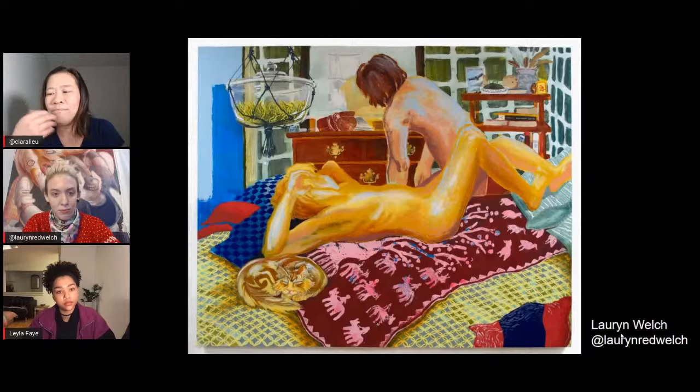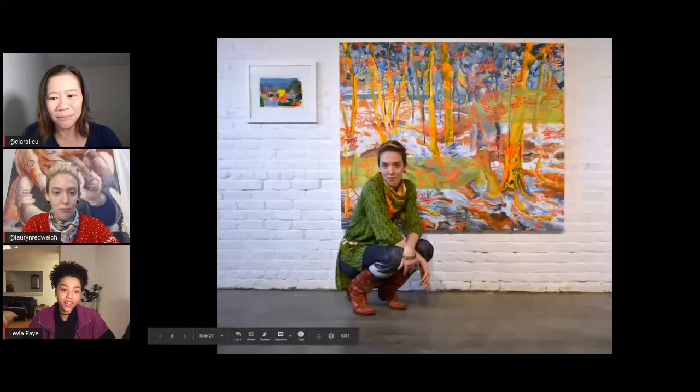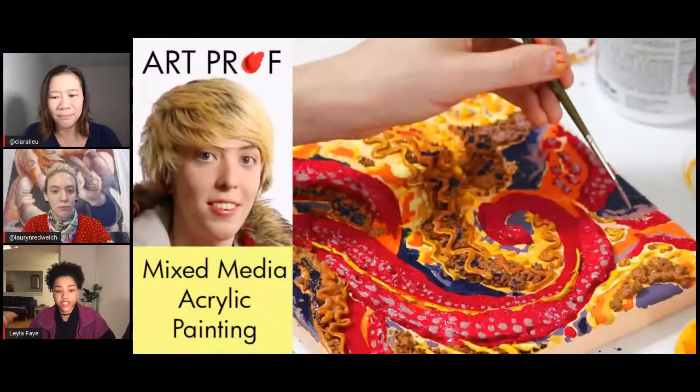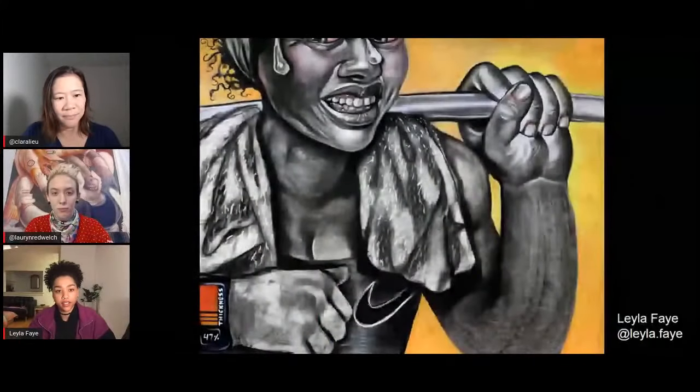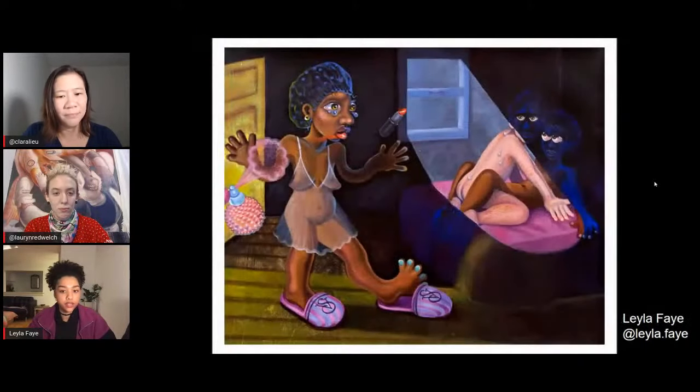How did you push yourself to really have something to say with your work, beyond just technique? That was really scary — I was still trying to figure out what I was doing. I knew I was really invested in the figure. I started in portraiture but wanted to have more of a conversation about social issues, racial issues, and political issues too. I used my personal experiences to try and broaden my scope of thinking — starting at a narrow view but then widening the lens.